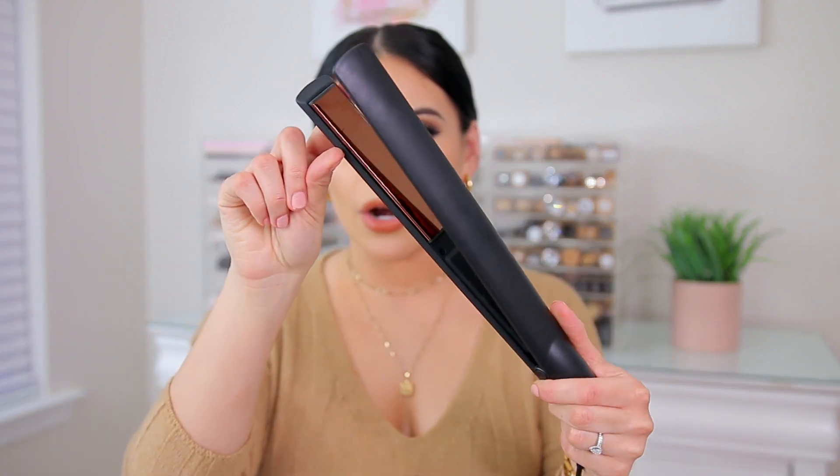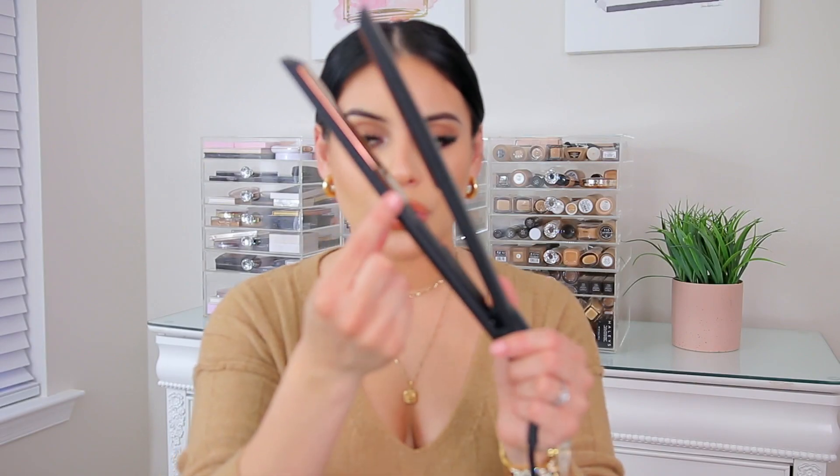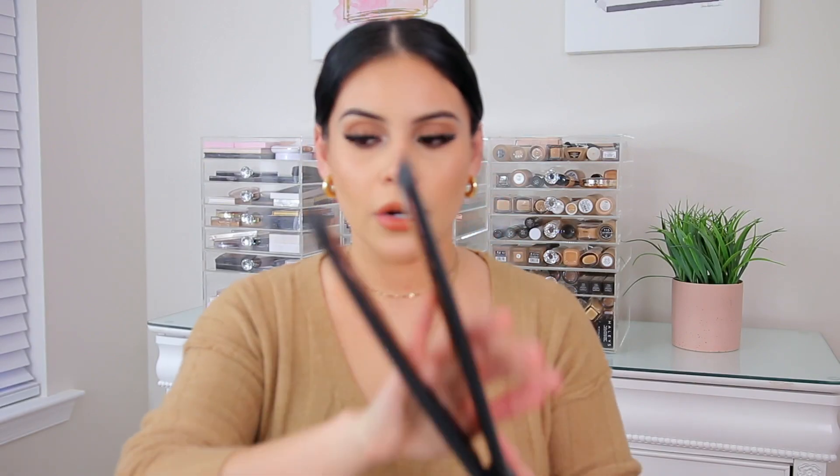I got this one from Marshalls — it was $35 and I'm so impressed. Like literally the first day that I used this I was like, this is amazing, where has this been all my life? I actually want to try more of their hot tools because I'm really impressed with this. The plates on here are rose gold, they're super thin, and I like how they're a little bit longer than your traditional straightener.